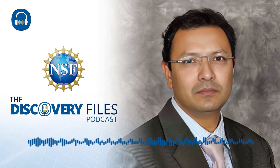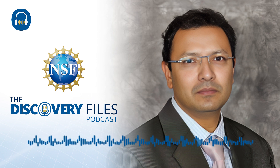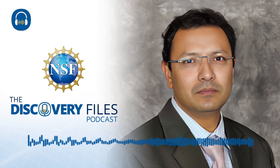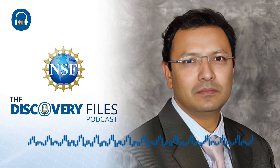What is the NSF NHERI Wall of Wind Experimental Facility at Florida International University? It's a large-scale experimental facility for wind engineering research. It provides the capability of full and large-scale testing to researchers and professionals across the nation, and also provides educational opportunities to students, teachers, postdoctoral researchers, and others in terms of wind engineering.